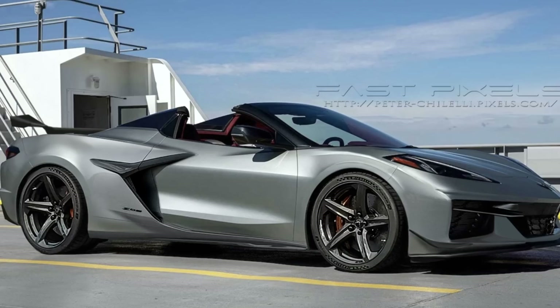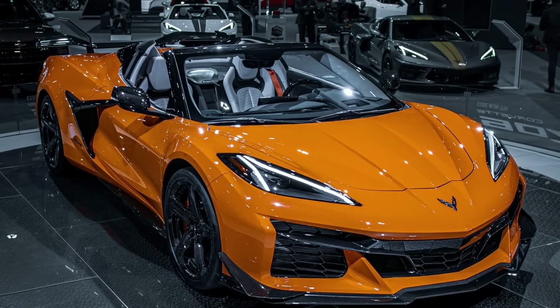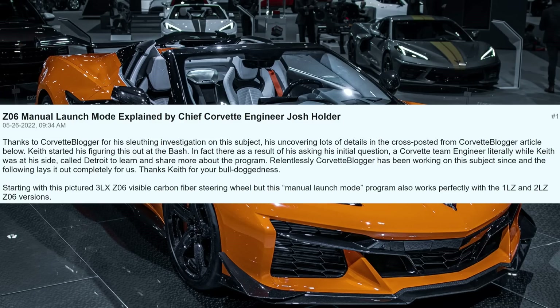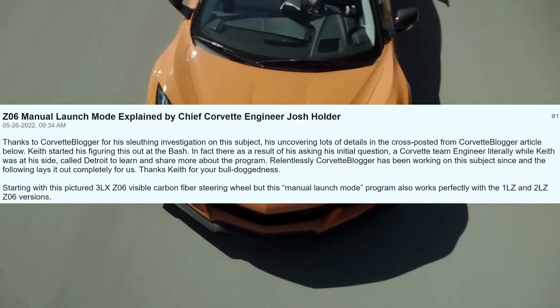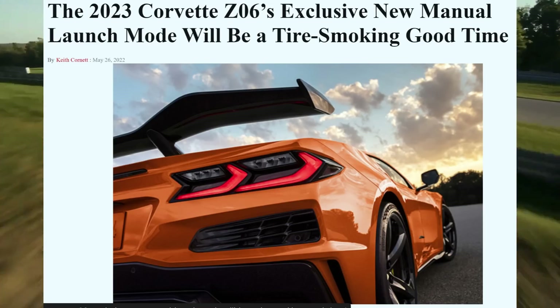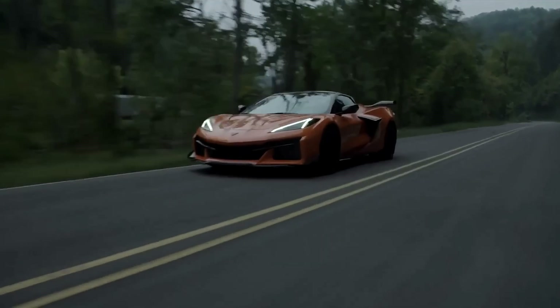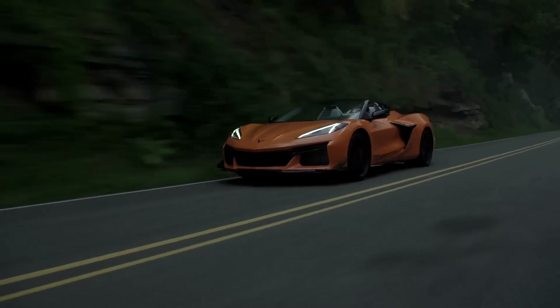Moving on — I want to talk today about the C8 Corvette Z06. A little bit of information that just popped up recently on CorvetteBlogger.com and on MidEngineCorvetteForum.com. This information comes to us from one of the chief Corvette engineers named Josh Holder. He is talking about the Z06 manual launch mode and goes into great detail about exactly how this is going to work. The article starts out by saying it doesn't matter if you have a 1, 2, or 3LZ Z06 — this information applies to all of them across the board. It is called the 2023 Corvette Z06's exclusive new manual launch mode, and it will be a tire-smoking good time.